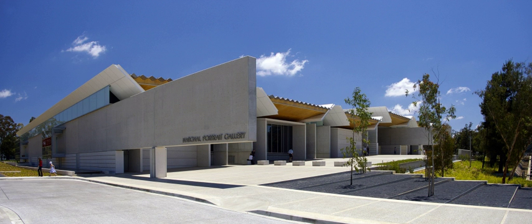The National Portrait Gallery is a sequence of spaces leading from the entrance court, defined by the two large cantilever concrete blades on the eastern side of the building, through the foyer to the gallery spaces. Each gallery receives controlled natural light from translucent glazed clerestory windows and views to the outside.